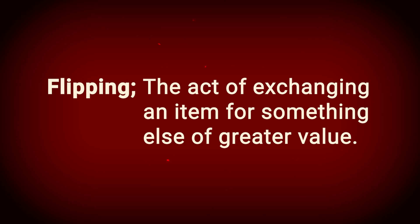Through the art of flipping. Flipping is the act of exchanging an item for something of greater value. This can include products, money, or services. So now, how do you get a house from a paperclip?